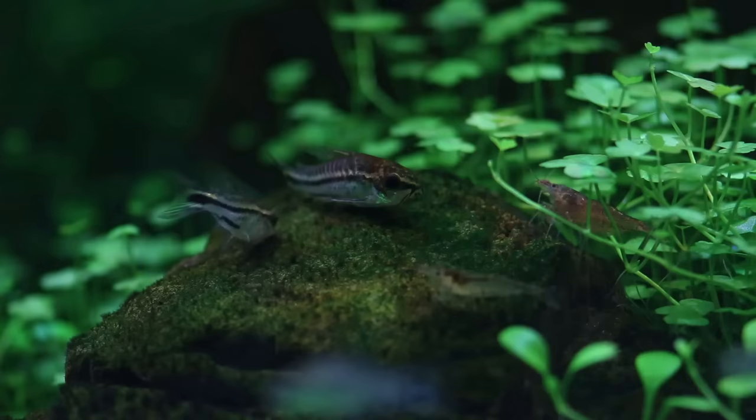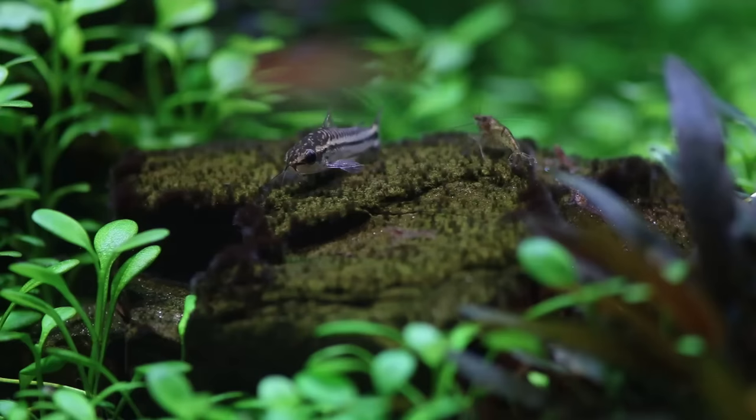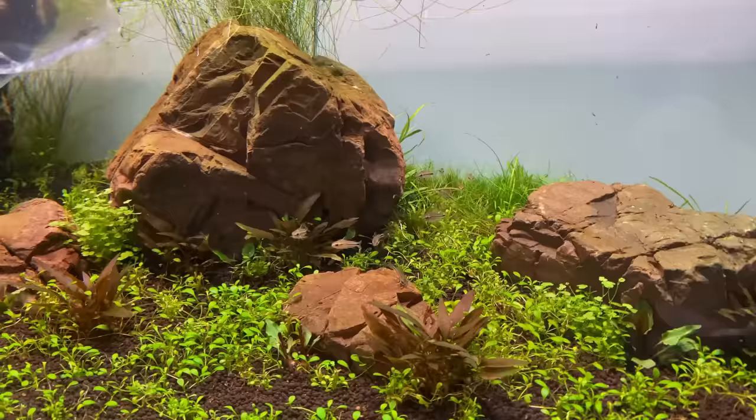Next up we have pygmy corydoras. If you've been on the channel for some time, you know I'm a big fan of these little corydoras — they're so fun to watch. In my shallow tank they were a little shy because of the bright light and very little hiding places, but since I let background plants grow tall, the corydoras seem to be getting more and more comfortable. I would definitely advise keeping these in a large group of at least 10, but preferably more.